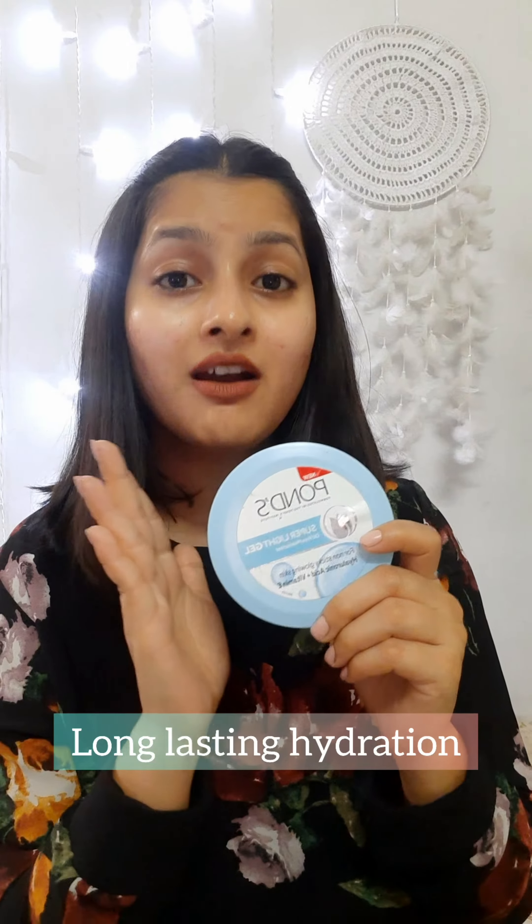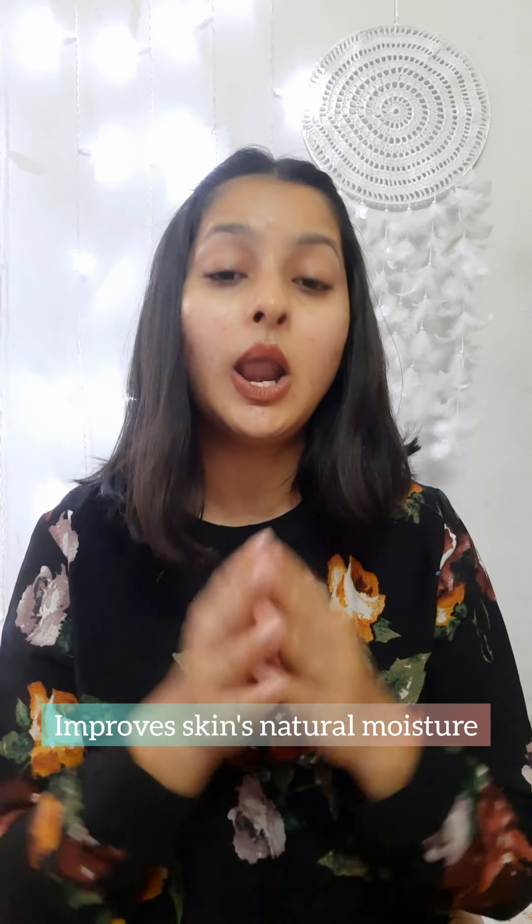This super light gel moisturizer will give your skin an extra boost of hydration and long-lasting effect. This moisturizer will help to improve your skin's natural moisture-holding capacity and make your skin soft and supple. This non-sticky formula will keep the oiliness and stickiness at bay, keeping your skin fresh. This product claims that it is for all skin types and all seasons — but is it?